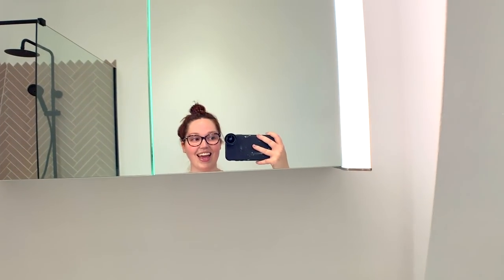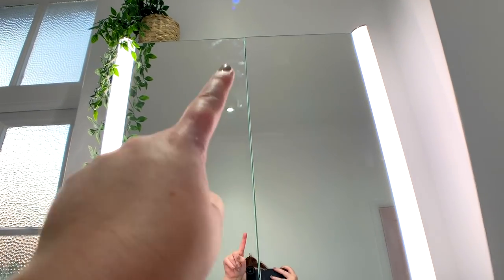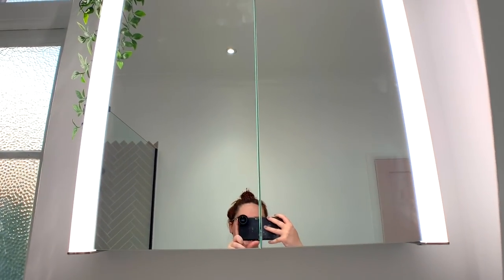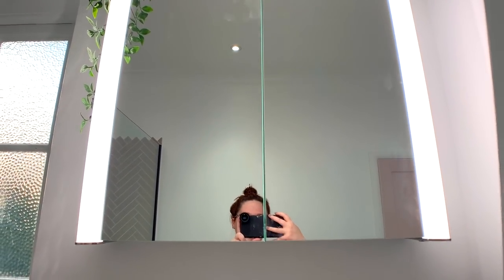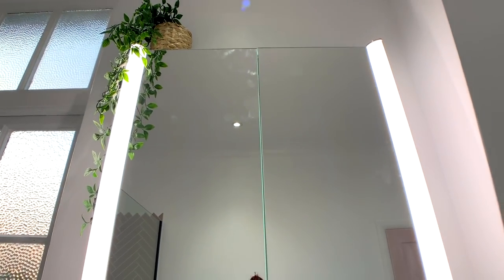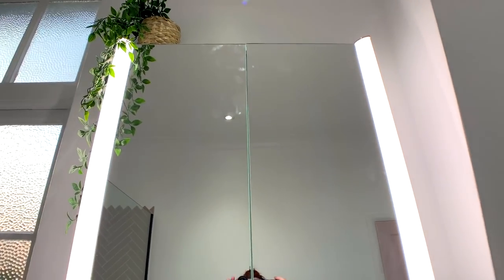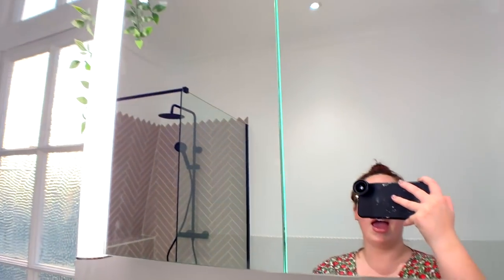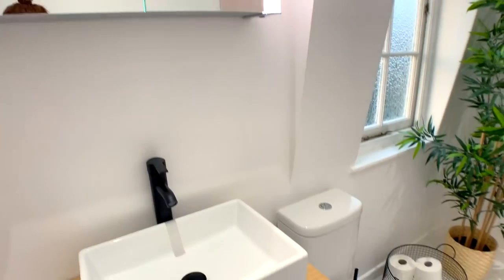The wiring was way up high and this is as low as they could put the mirror. What I'm going to do is get an electrician in to move the wire lower so I can have the mirror lower — ideally about here so I can see my body when I'm tanning and stuff. For now I'll just get a little stool to stand on and that'll be fine. They couldn't do it any differently to get it finished today.